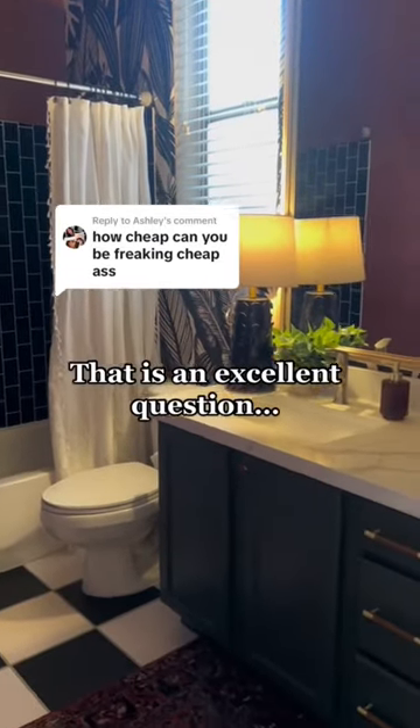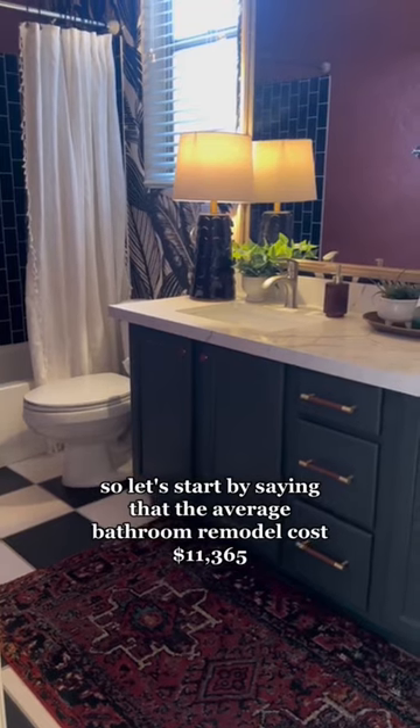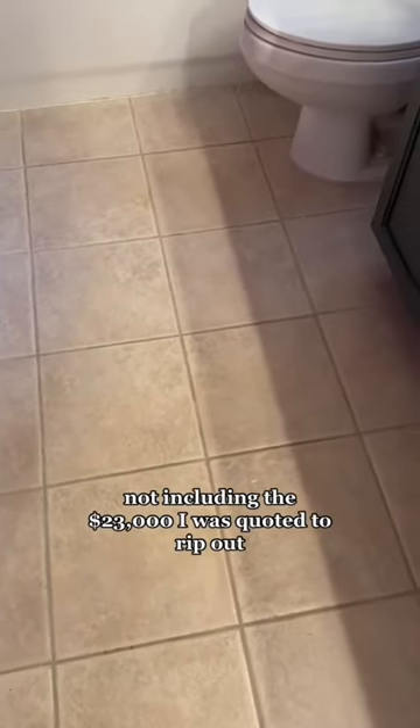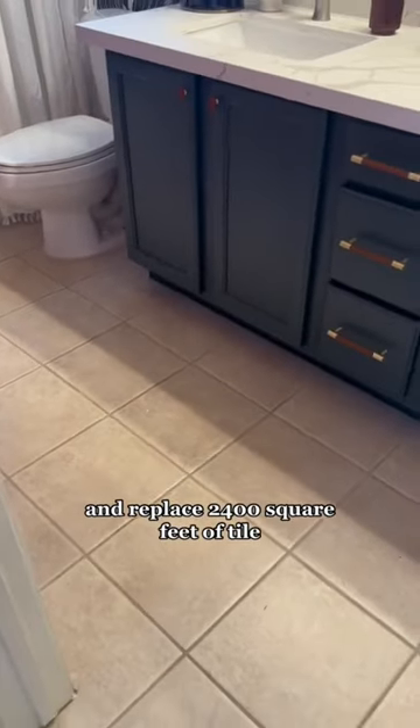The average bathroom remodel costs $11,365, not including the $23,000 I was quoted to rip out and replace 2,400 square feet of tile.